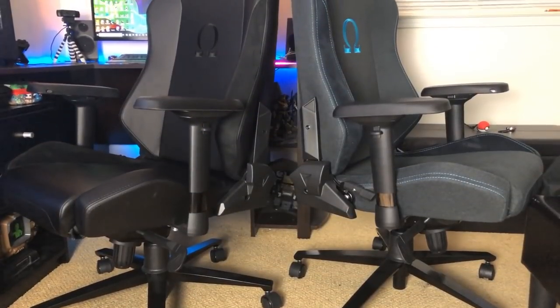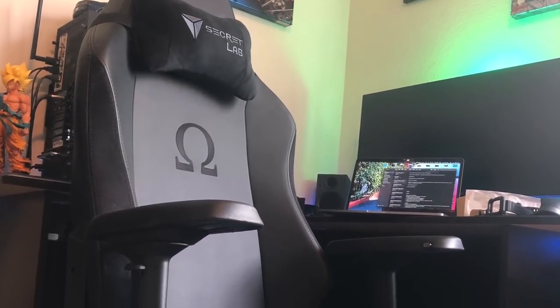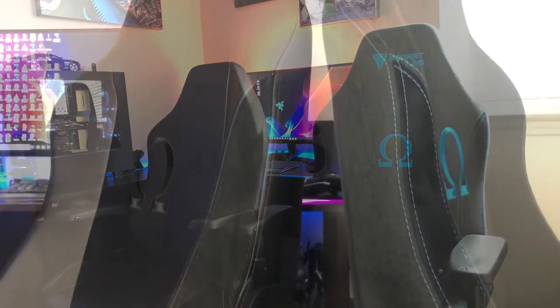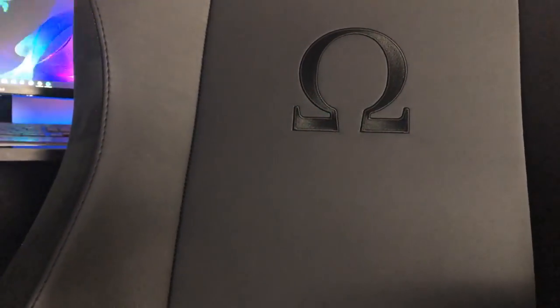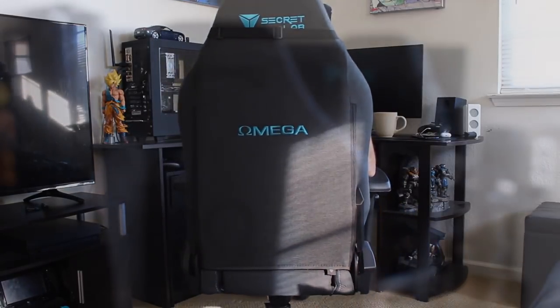Now I know what some of you might be asking — why do I have two of these chairs? Well, there's a funny story. I bought one originally with my own money, and then a few weeks later Secretlab sent me one to review — their newest addition to the Omega series lineup. It's still the same 2018 Omega chair, but this one has a cloth material they call their Soft Weave fabric, while the black-on-black one is the PU leather version I originally bought.